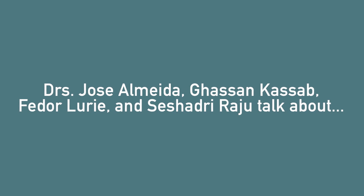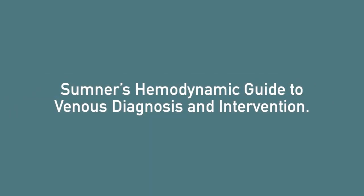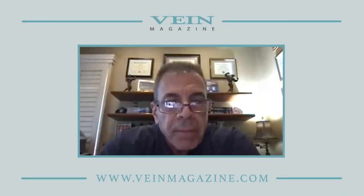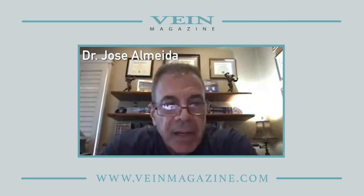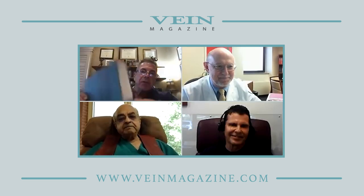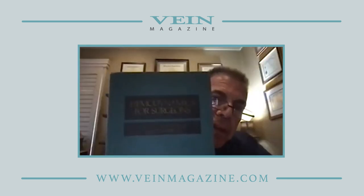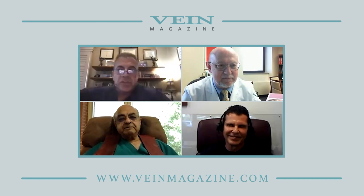I'm Jose Almeida. I'm going to moderate this session. We just wrote a book and are about to launch it. The book is called Sumner's Hemodynamic Guide to Venous Diagnosis and Intervention. This is the original book called Hemodynamics for Surgeons, published by Strandus and Sumner in 1975. It's a reference source to all of us, and it's never had a second edition.